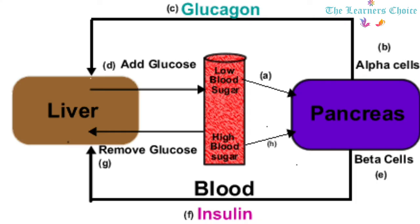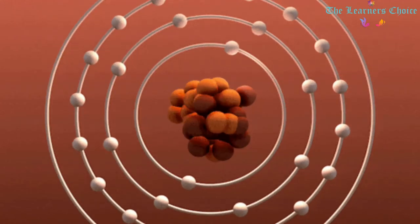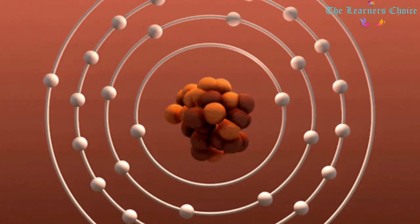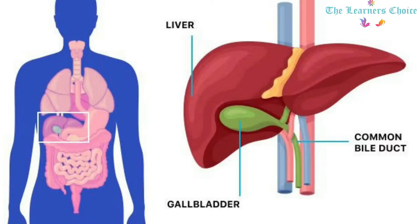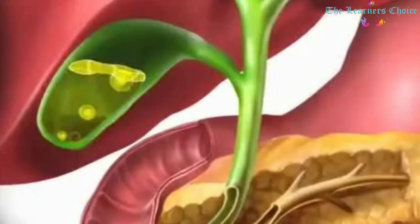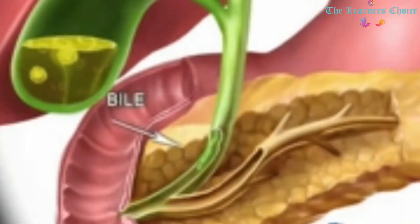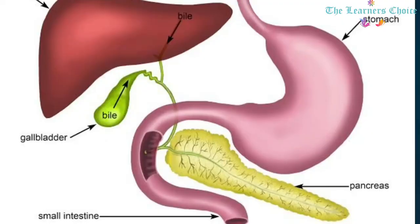Apart from this, the liver also stores significant amounts of vitamins A, D, E, K, and B12, as well as iron and copper. The Gallbladder: The gallbladder is a small pear-shaped organ located under the liver. Its primary function is to store and concentrate bile, a yellow-brown digestive enzyme produced by the liver. The gallbladder serves as a reservoir for bile while it is not being used for digestion.